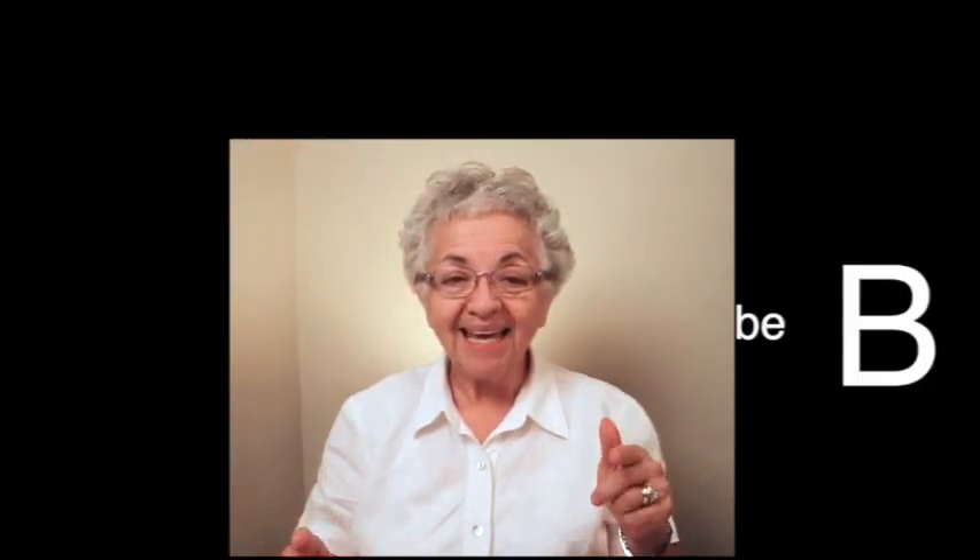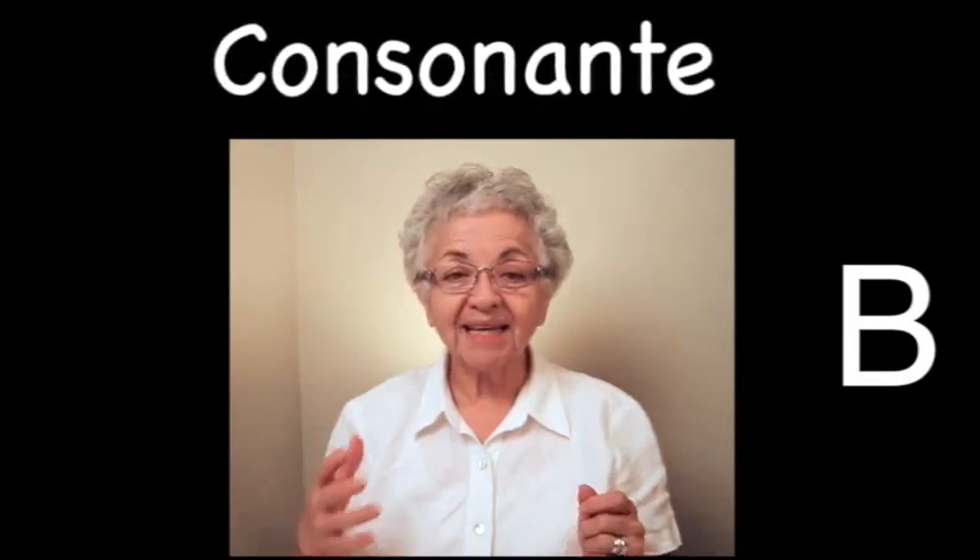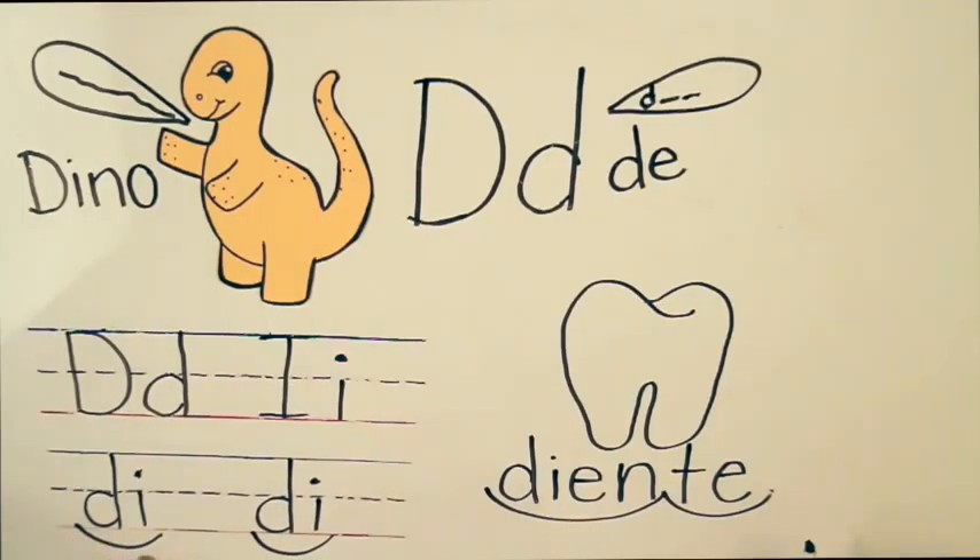And then we bring in the consonants. La ballena dice B-A-L-E-E-N-A. La B dice B. La B es una consonante. Join the vowels with the consonants to make words. Sílaba D. Diente.